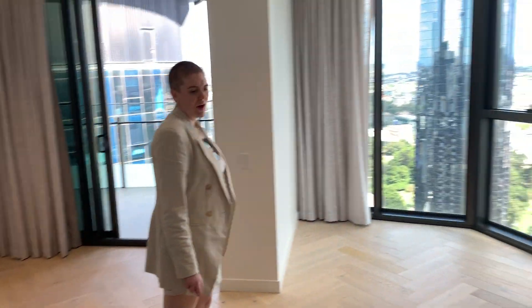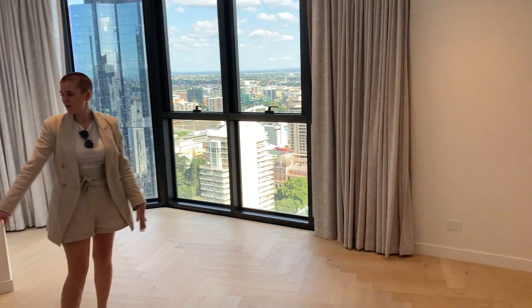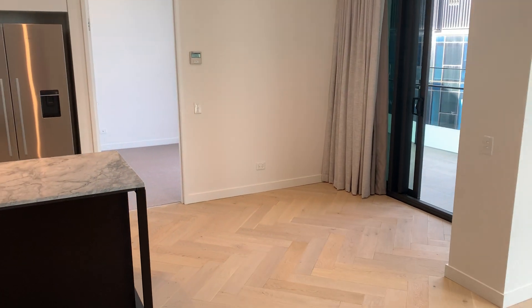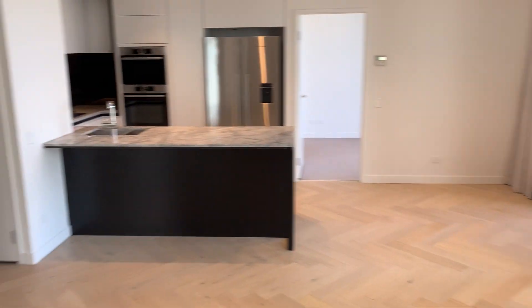This is your living and dining area — or however you want to configure it. Living, dining here, or study area over this way, however you want to configure it. You've got a brand new 75-inch television on the wall there.